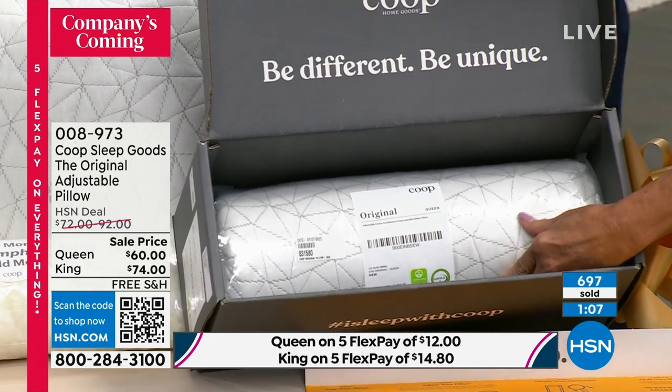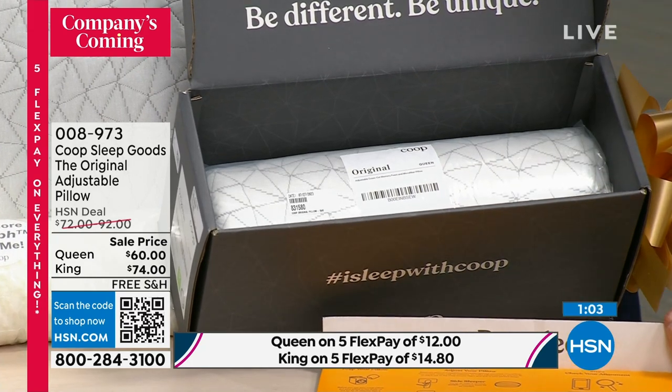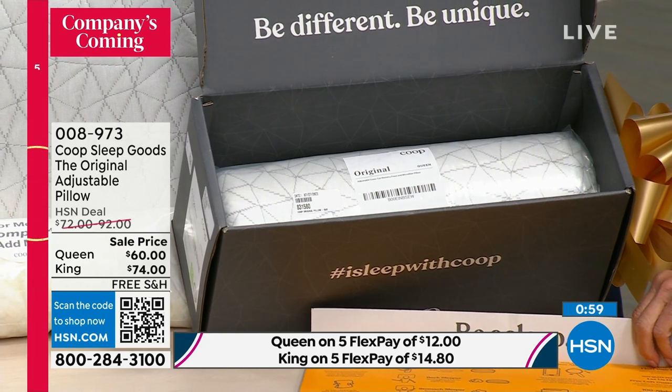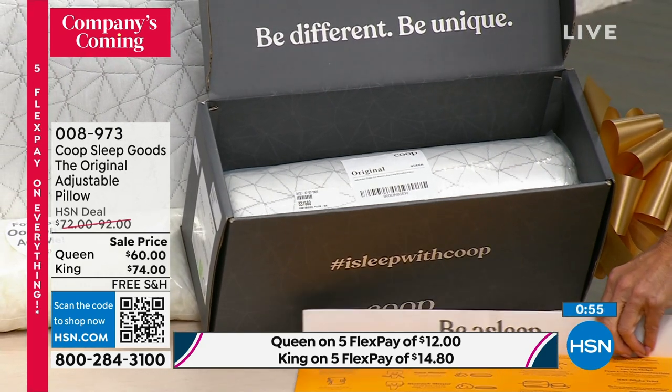We don't need any more cardboard in our house. So we tried to make this as efficient as possible for you. You're going to take it out, open up the plastic. You can massage it — another hack: you can throw it in the dryer for 15 minutes and it's going to fluff up beautifully.